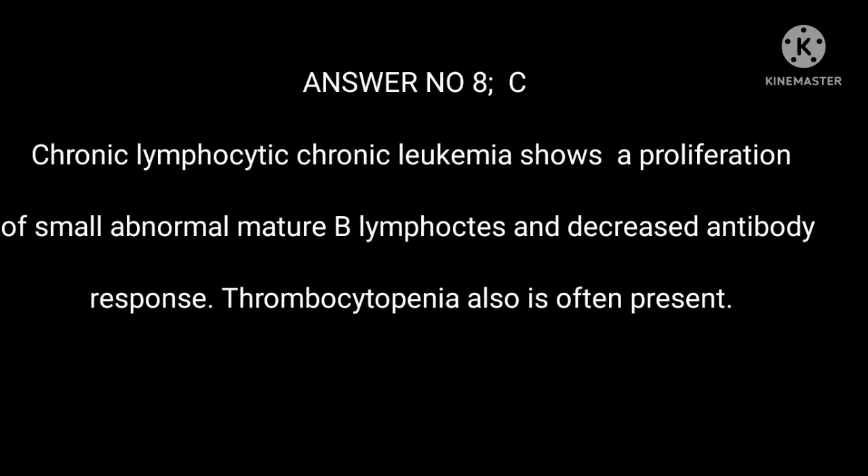Answer 8: C. Chronic lymphocytic leukemia shows a proliferation of small, abnormal, mature B lymphocytes and decreased antibody response. Thrombocytopenia is also often present.